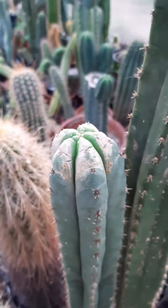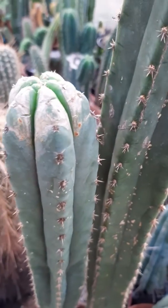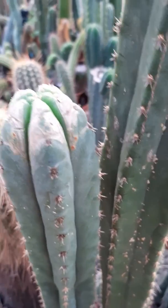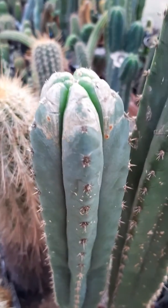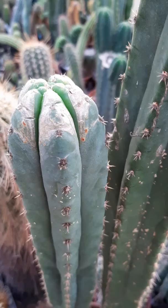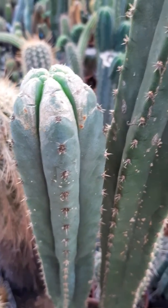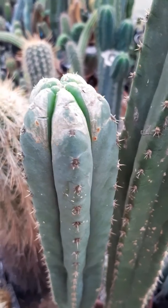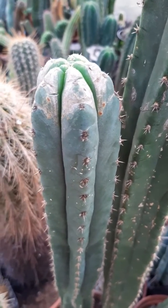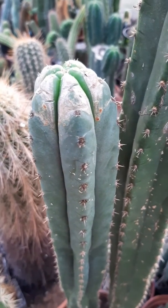Hey guys, this plant is just recovering from a thrips infection — what a fantastic word, thrips! You can see the green growth coming out after I've treated this plant numerous times. It was really difficult to get rid of these bugs, but after the third or fourth time it was okay.